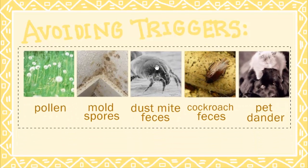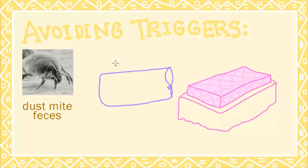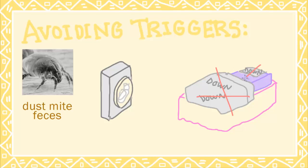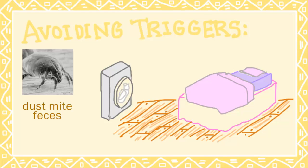To prevent dust mite feces from accumulating, keep your bedroom clean. Use a mattress protector, wash your sheets, and avoid using down pillows or down comforters. Vacuum and replace your carpeting with smooth surfaces such as hardwood floors.